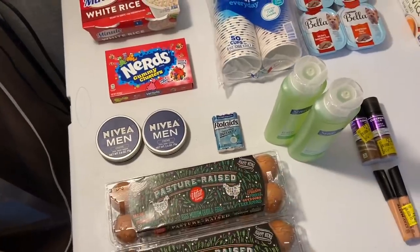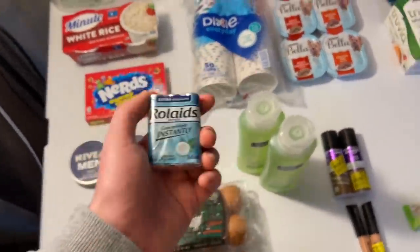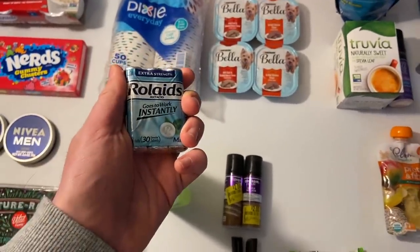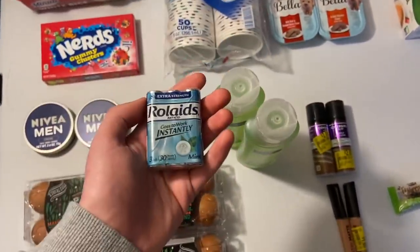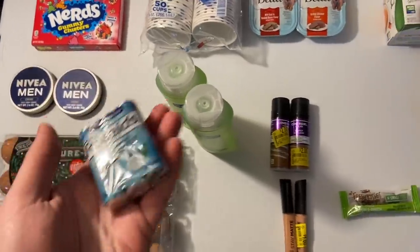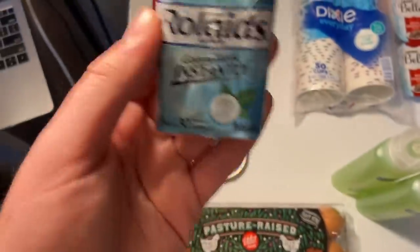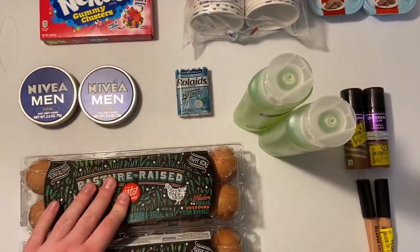I also grabbed the Rolaids. I checked the Walmart app and it said they didn't have any of the big bottles, so I didn't print a coupon — but they did have them today. You cannot trust that Walmart app. I've even had Walmart employees tell me not to trust it. Anyway, I made it work with the small Rolaids. These are $1.74 and there is a $1.50 Ibotta making it 24 cents. I would have rather got the bigger bottle for the same price, but it's all good.